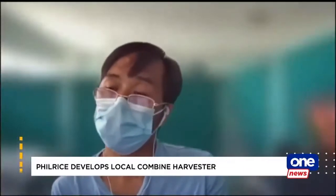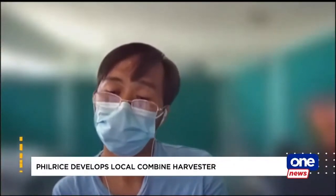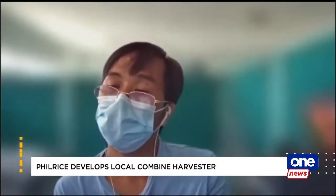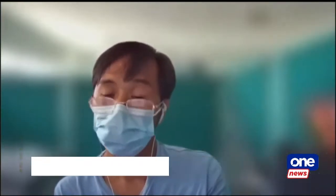Pagka tayo ay gumagamit ng ating combined harvester, yung ating harvesting operation, pwede natin siyang ma-accomplish within the day. Aanihin siya sa umaga, within the day, pwede na natin isako yung ating palay. Within the day, pwede na natin siyang maibenta.